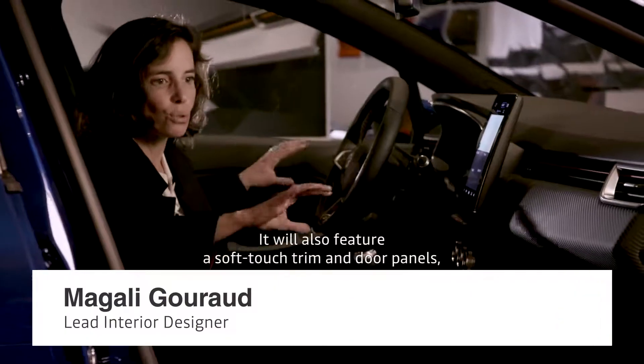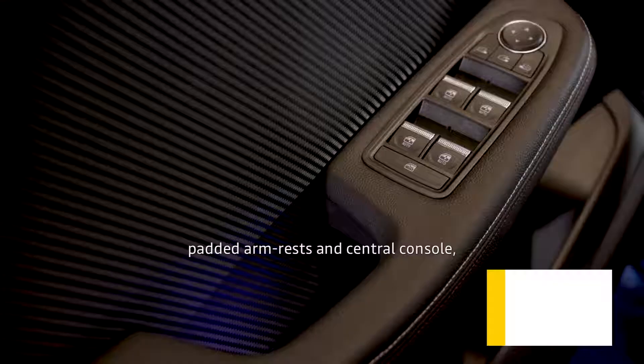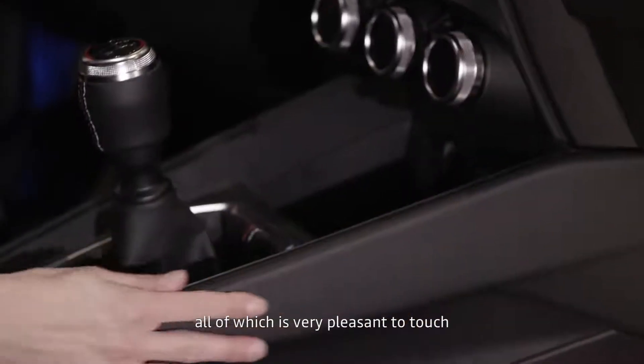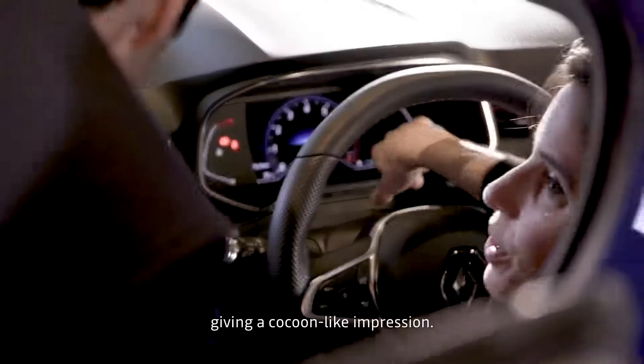We will have a bandeau and the door panels will also be soft, as well as the armrests and the console, which makes the touch on something really nice. It feels good, it feels like a cocoon.